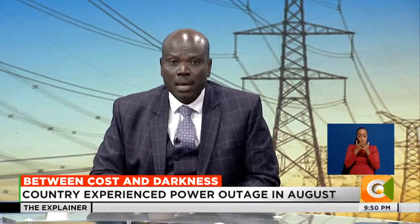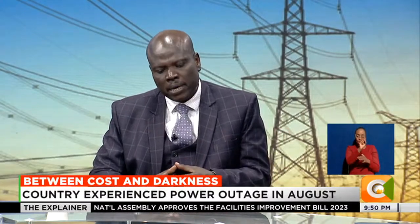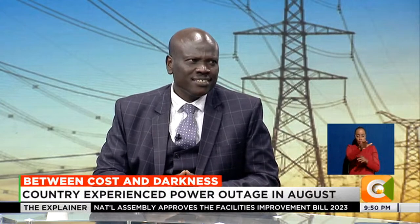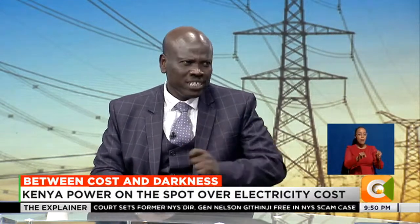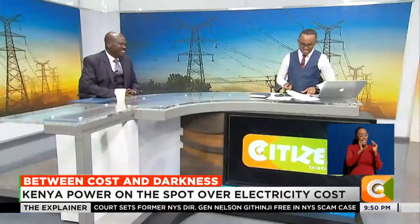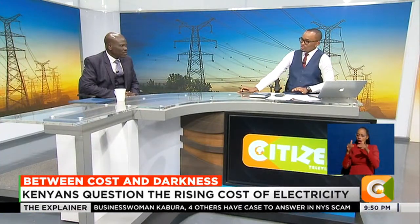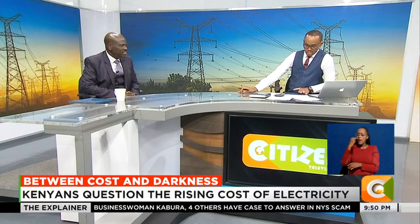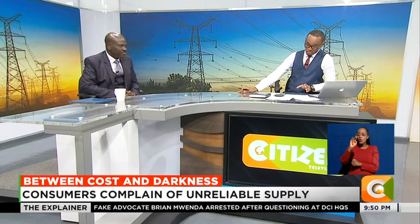There are a number of things we could discuss, but at the bottom of it all, the cost of power is as cheap as how complicated you want to be. At the very basic level it is very cheap. Now explain to me how in February 2023, 500 shillings was getting you about 19.5 units if you're using tokens, and the token amount was 245 shillings.